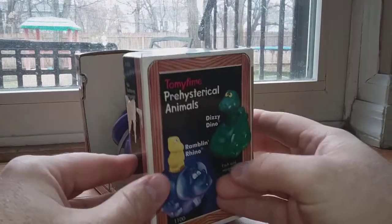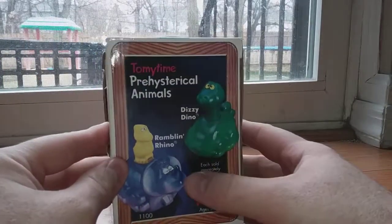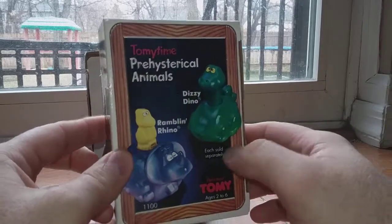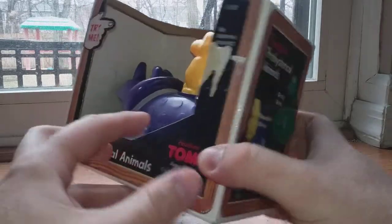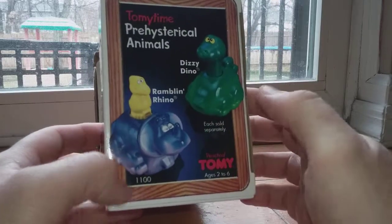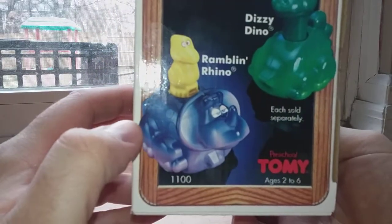The Prehistorical Animals line only includes two characters: Dizzy Dino and Ramblin' Rhino. With Dizzy Dino you push down on his head to make him move. With Ramblin' Rhino, you push down on a little yellow bird pterodactyl-looking thing on his back and it makes him move. He's technically, I think, a triceratops maybe — he's not really a rhino, but that's what they called him.